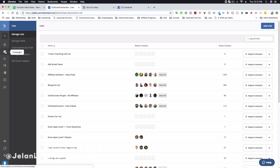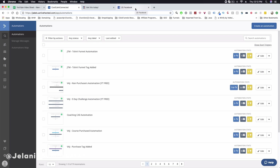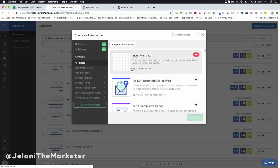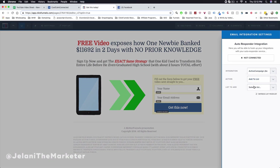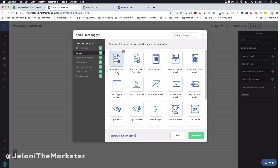Once your list is set up, go to your Automations area and click Create New Automation, start from scratch, and click Continue. Set up a trigger based on when a person subscribes to a list — they'll be subscribed once they fill out their info in your integrated funnel. Select Subscribes to a List as the trigger and click Continue.